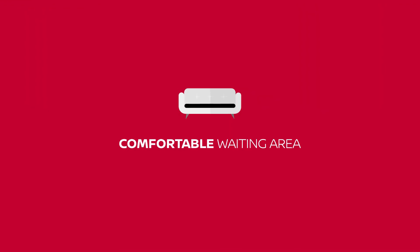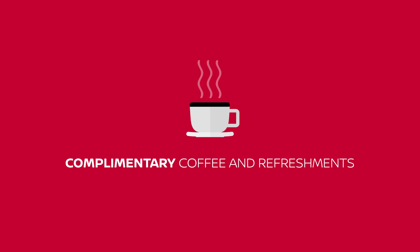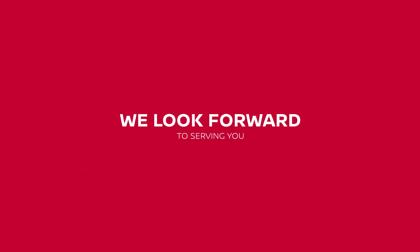Complimentary amenities are available including Wi-Fi, service specials, experts, and more. Relax in our comfortable waiting area and enjoy complimentary coffee and refreshments. We look forward to serving you.